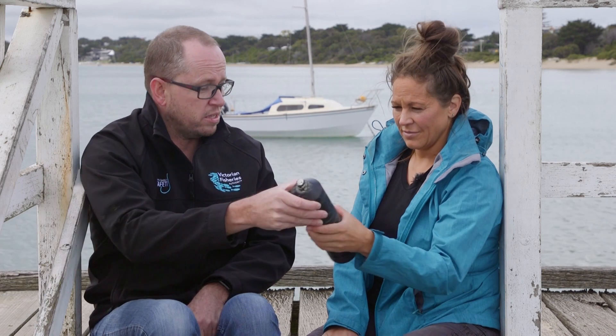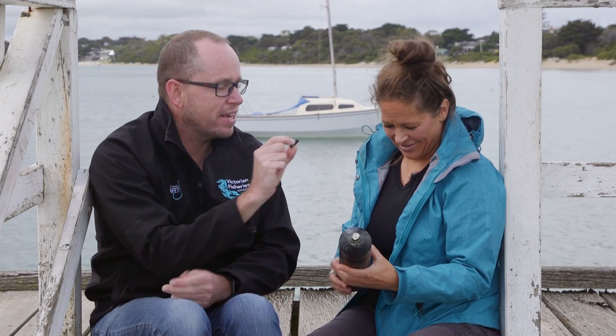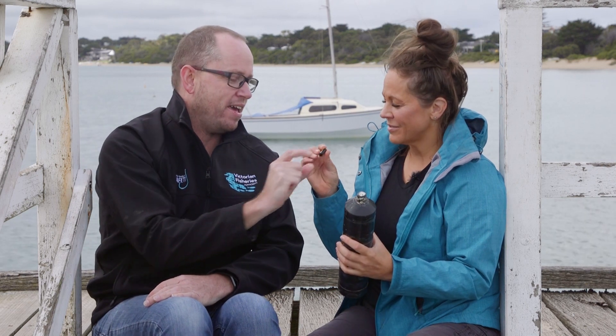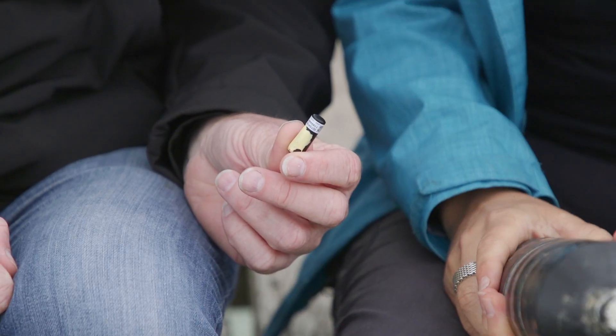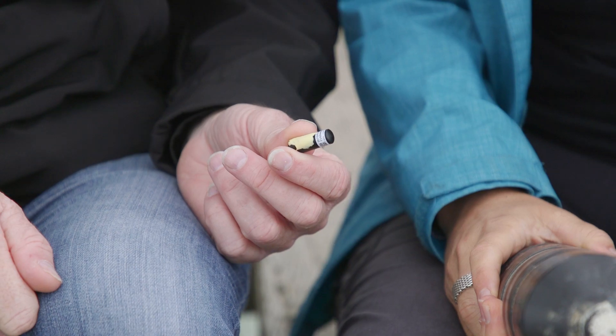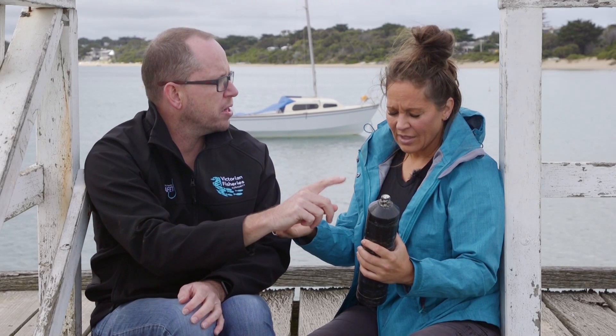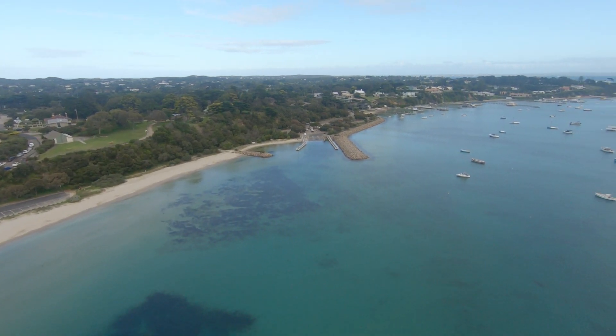And how did you track their movements? We used something like this — little tags for calamari. So when they swim around, does this bounce off of this? That's right. This receiver is in the water and the tags send out a signal because they're little battery-charged tags that give a frequency. We can read the frequency, know what tag it is, and it records the date, time, and tag number. So then we get an idea of where they've moved throughout the bay over a period of time.